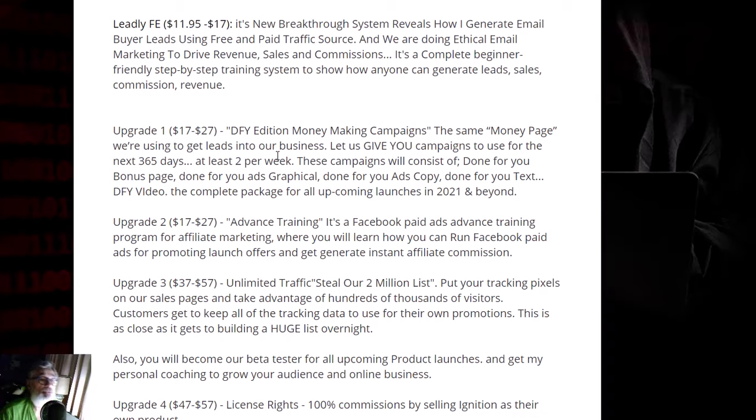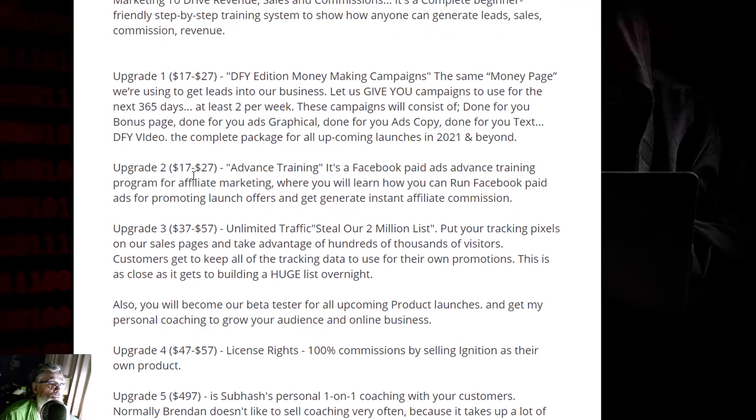They give you campaigns to use for the next 365 days, at least two per week. This campaign consists of done-for-you bonus pages, graphics, ad copy, ad tests, and videos — the complete package for upcoming launches in 2021 and beyond.